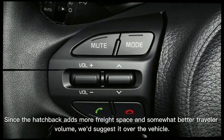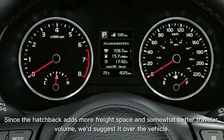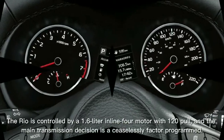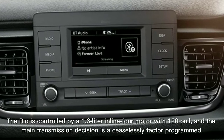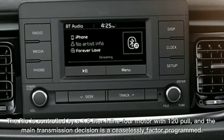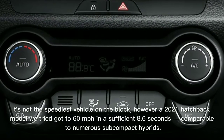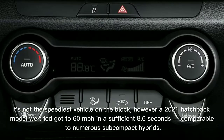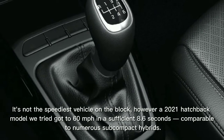Since the hatchback adds more cargo space and slightly better passenger volume, we'd recommend it over the sedan. The Rio is powered by a 1.6-liter inline-four engine with 120 horsepower, and the only transmission choice is a continuously variable transmission.